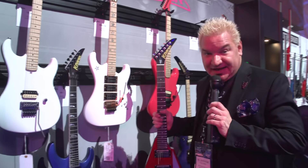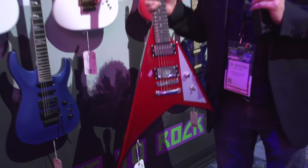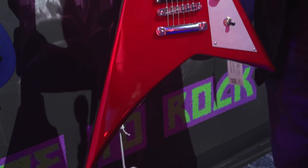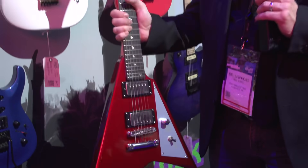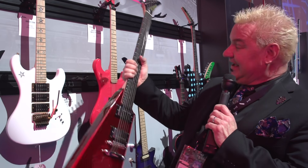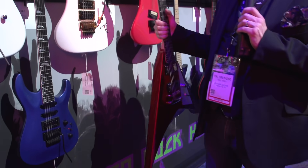One of the nicest guys and best players I've ever seen — this guy right here, Charlie Parra. This is his new signature guitar. His other one did great; this one is super aggressive. It's a Vanguard — the Charlie Parra Vanguard. Look at this thing. I love this guitar and I've heard it — it sounds great.